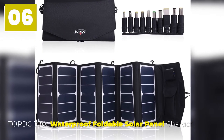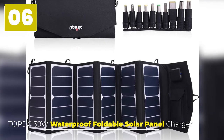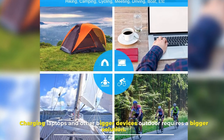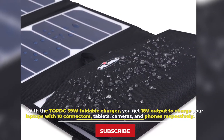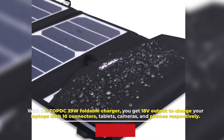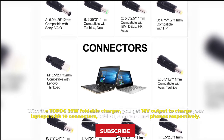Number 6: TOP DC 39W Waterproof Foldable Solar Panel Charger. Charging laptops and other bigger devices outdoors requires a bigger solution. With the TOP DC 39W Foldable Charger, you get 18V output to charge your laptops with 10 connectors, as well as tablets, cameras, and phones.